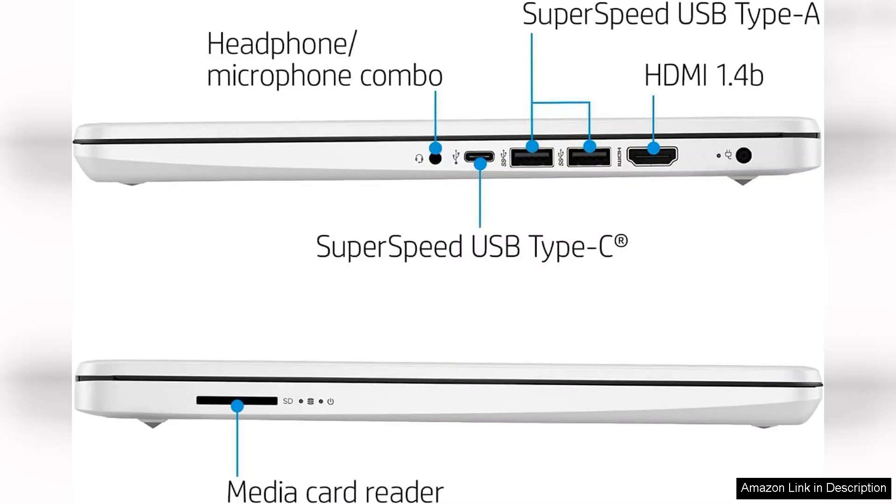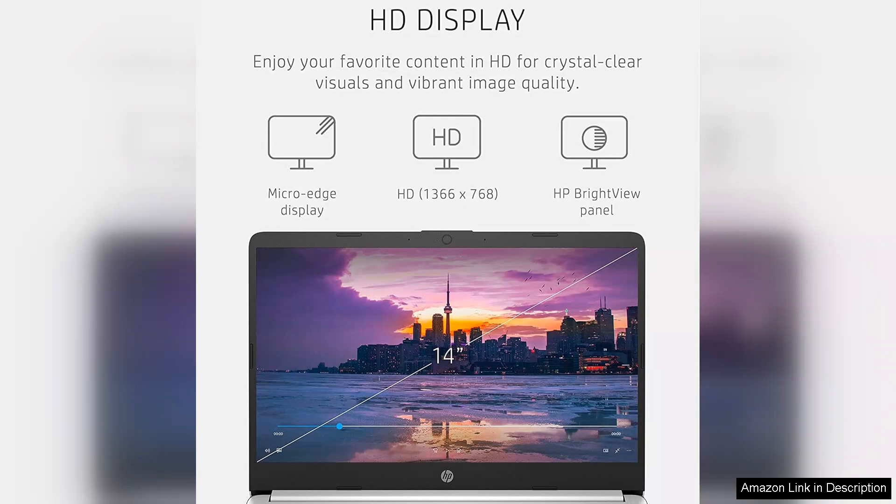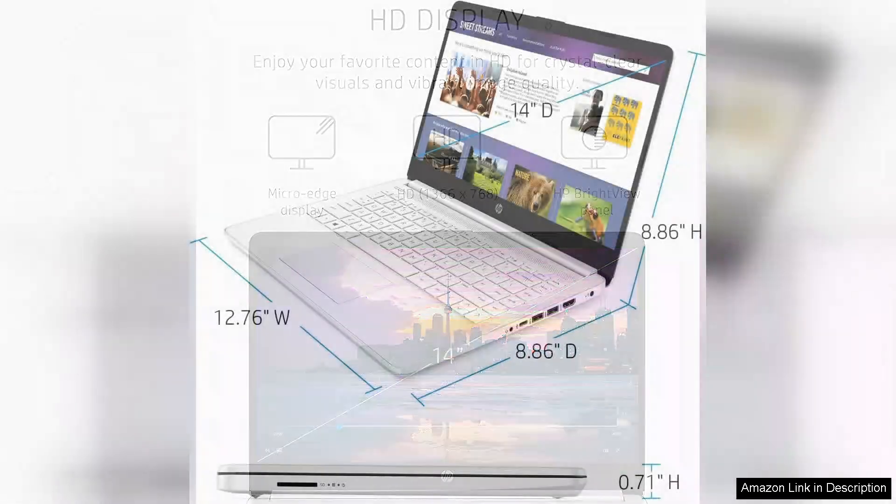One of the standout features of this limited edition model is the inclusion of Microsoft 365. This suite of applications, including Word, Excel and PowerPoint, is invaluable for students and professionals alike. The seamless integration of these tools enhances productivity, enabling users to create, edit and collaborate effectively.